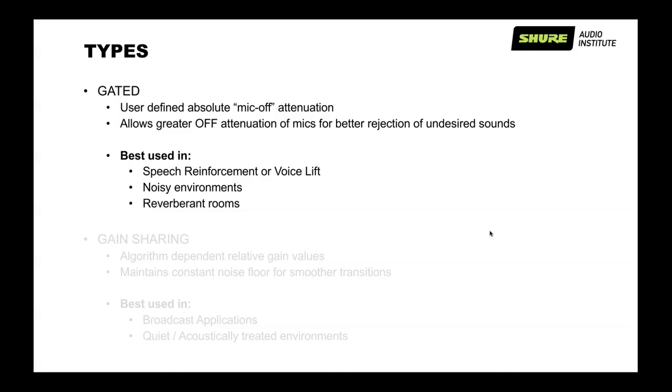There are two very popular types of automixers: gated and gain-sharing. The Shure products Michael discussed mostly have both built-in. A gated automixer uses a user-defined absolute mic-off attenuation. When the microphone is turned off, it goes to whatever user value is set — that could typically be minus 12, minus 15, minus 18, minus 20, or minus infinity if you want it completely off. This typically allows for greater off attenuation of microphones that are off, to pick up less undesired sounds and noise. It's normally best used in speech reinforcement or voice lift applications, and in noisy or reverberant rooms.